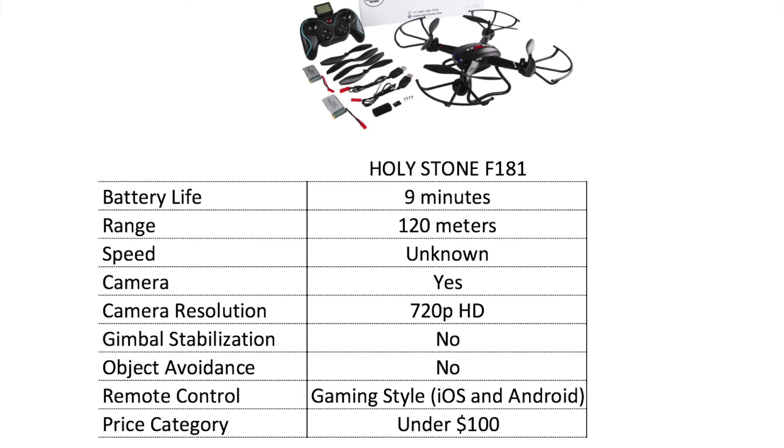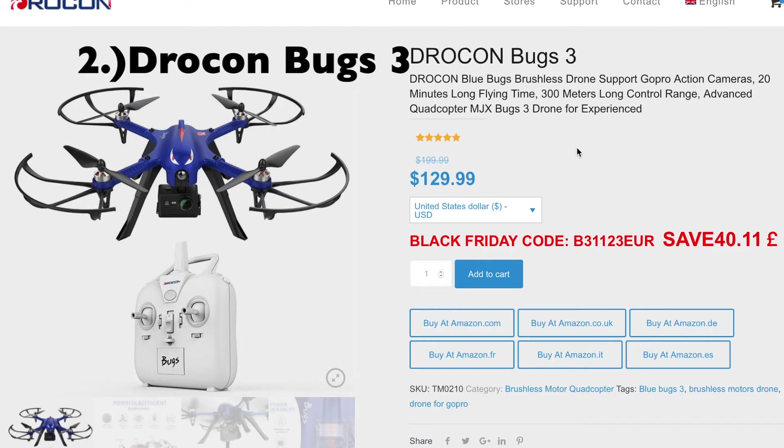But it's still fun to fly — you get a good amount of flight time, and the gaming-style remote control also integrates with iOS or Android on your phone. It's a well-rounded drone that's great especially if you don't want to shell out a bunch of money.